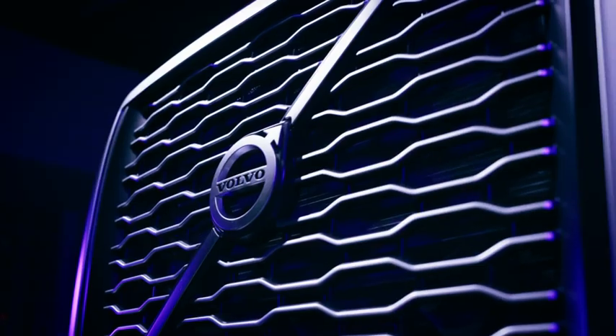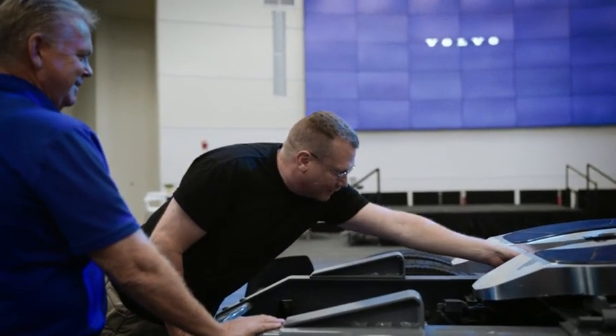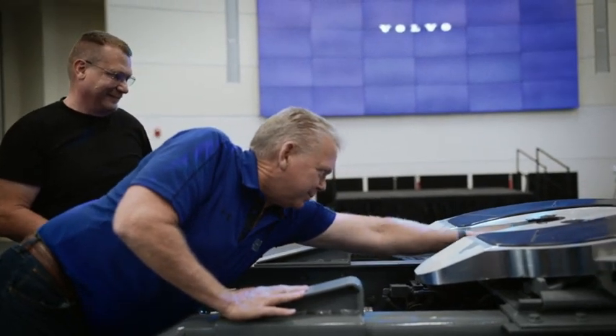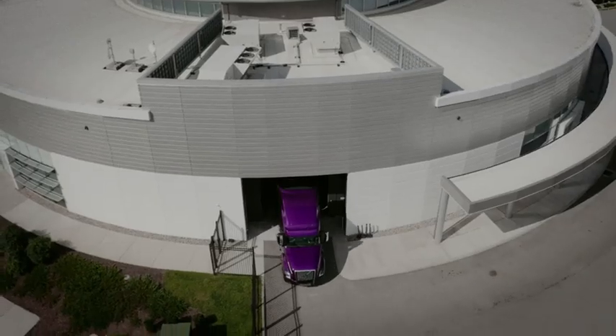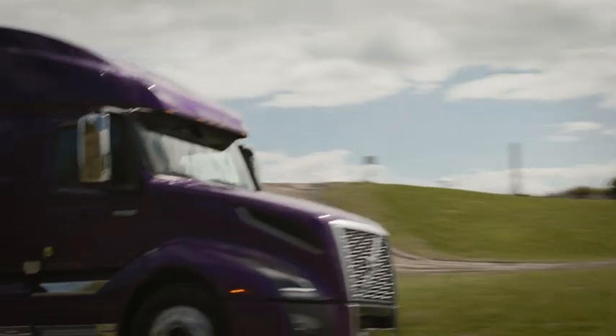Brand new truck — absolutely, it's all yours. Yeah, that's kind of cool. It's brand new — you can tell, there's still some tape left here. Fresh from the factory, Joel. Nothing but the best for you, bud. It's been a long, long time coming. I can't wait to get behind the wheel. But first, let's get Purple Haze out on the test track. We're going to see what iTorq can do in the real world. Here we go.